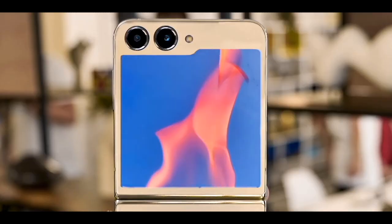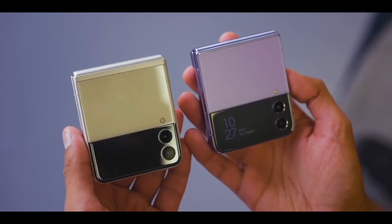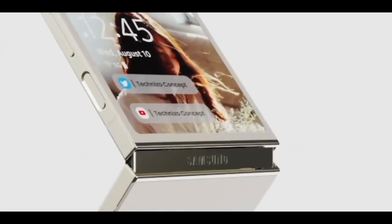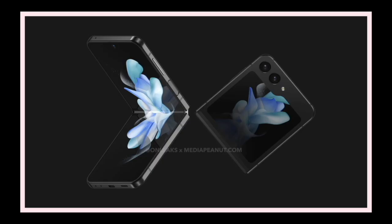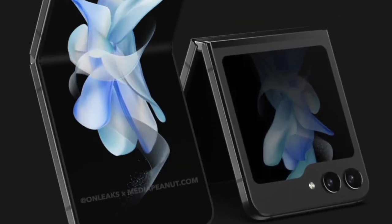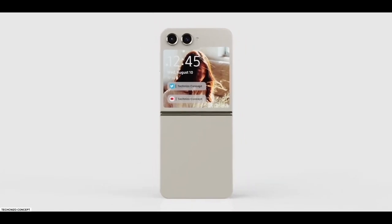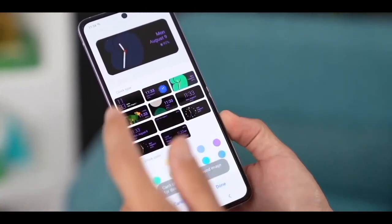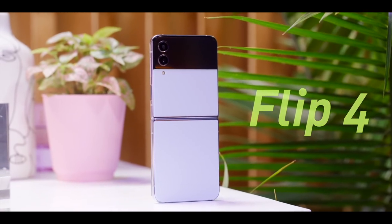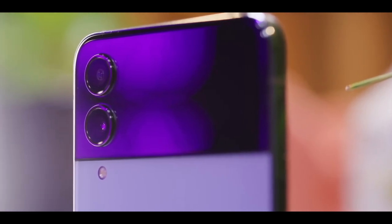The Galaxy Z Flip 5 will bring a massive bump in the size of the cover display. The Galaxy Z Flip 4 and Z Flip 3 have a 1.9-inch cover display that isn't very useful, but that will change with the Z Flip 5 thanks to a 3.4-inch cover display. Some say it will measure 3.8 inches, though that's not realistic unless the Z Flip 5 is a lot wider than the Z Flip 3 and 4. It remains to be seen what functionality the bigger outer screen will enable, but we're hoping Samsung will allow full-fledged apps on the cover screen. Being able to do more on the cover screen will mean you won't need to unfold the phone too often, resulting in longer durability for the plastic foldable display.